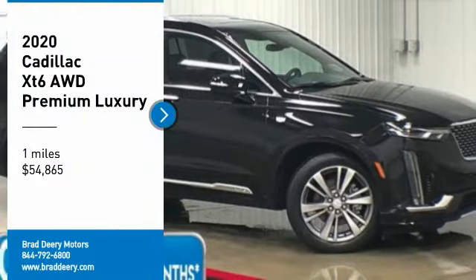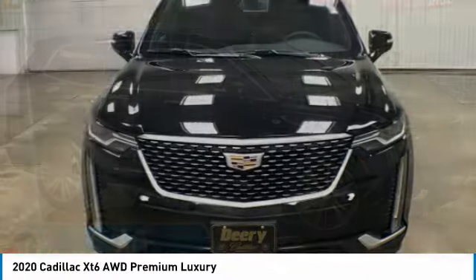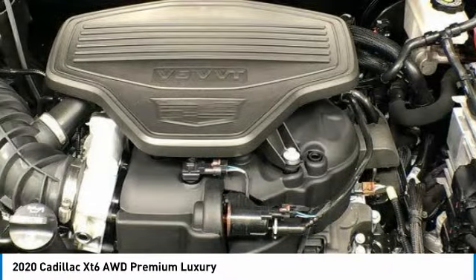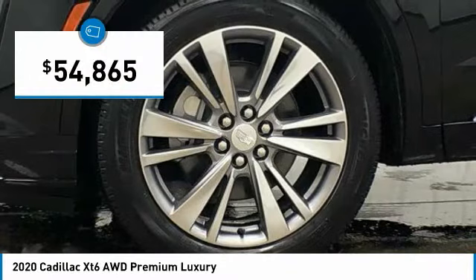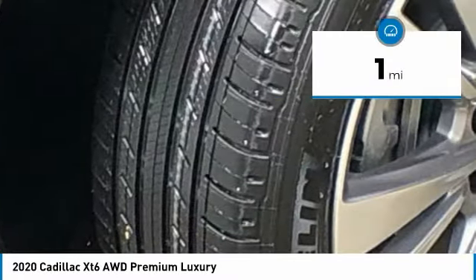Stop by and take a look at the 2020 Cadillac XT6. The Cadillac XT6 crossover maintains the luxury you expect from a Cadillac with the additional functionality that third-row seating provides, and is priced below $55,000. This vehicle has less than 100 miles.